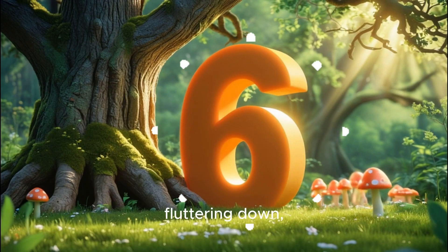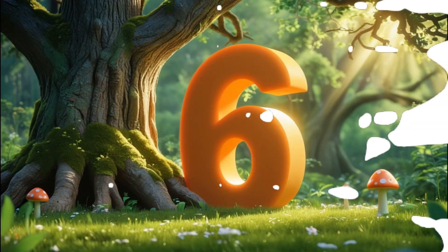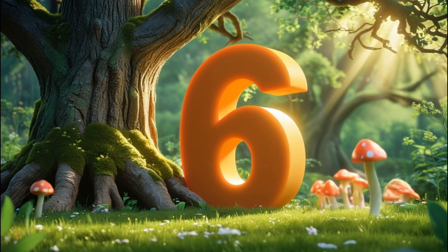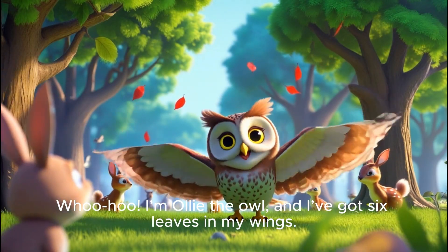Six leaves, six leaves fluttering down. Ollie the owl flies around the town. Woo-hoo! I'm Ollie the owl and I've got six leaves in my wings.